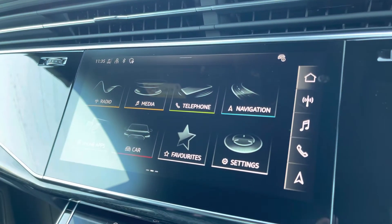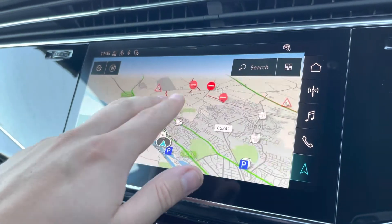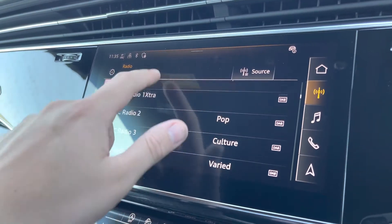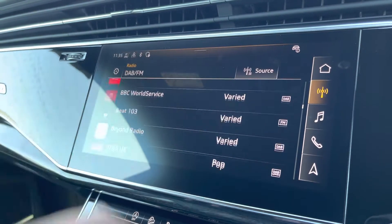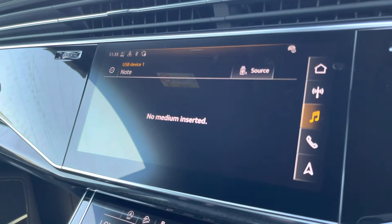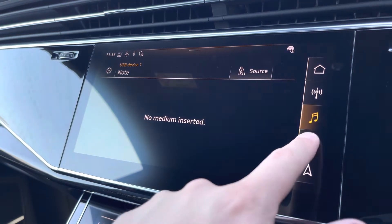To the left we have the 10.1 inch full HD touchscreen display where you can access satellite navigation to help guide you to your destination. We have DAB digital radio so you can listen to your favourite radio stations in high quality, and we also have external media connectivity so you can listen to your favourite content from your phone.